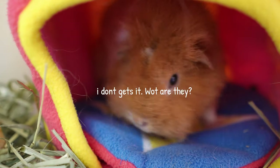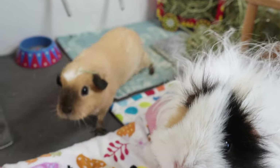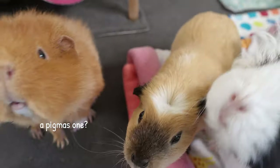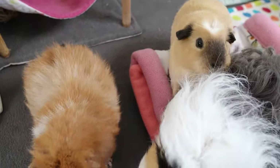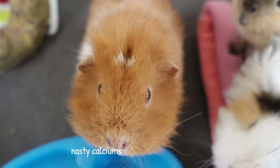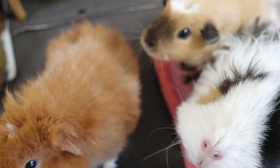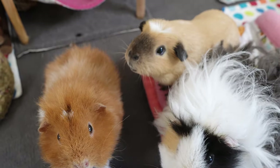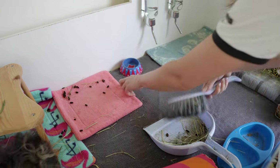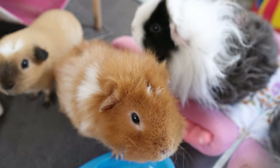I remember being told by my vet to think of a guinea pig bladder a bit like a snow globe. You have liquid — the pee — and then floating around in the pee you get these tiny crystals of calcium. The calcium is there because that's how guinea pigs naturally get rid of any they don't need. You might notice it as a white powdery substance dotted around the cage, which is normal.